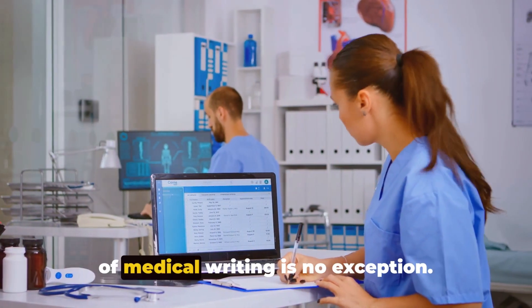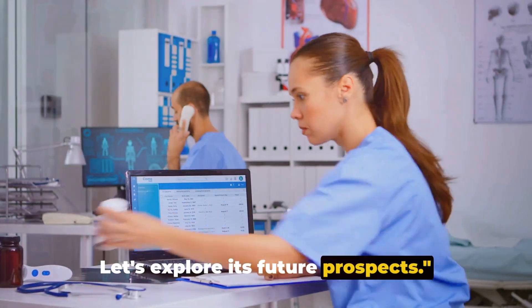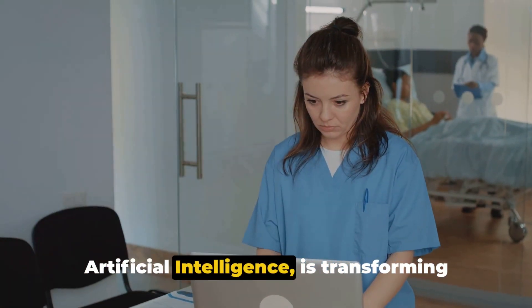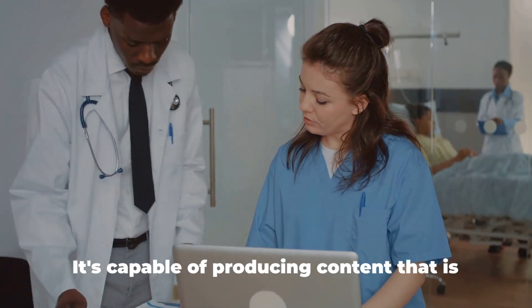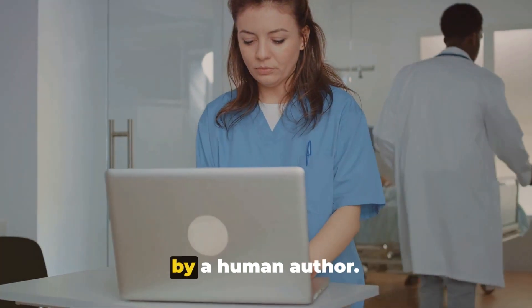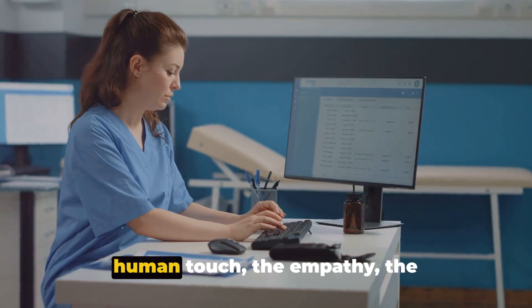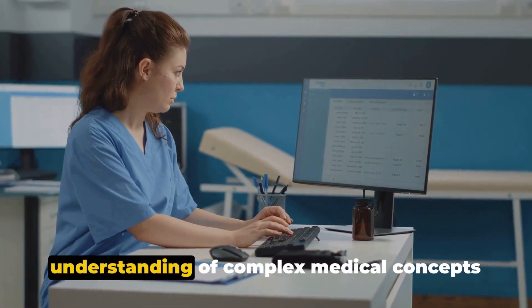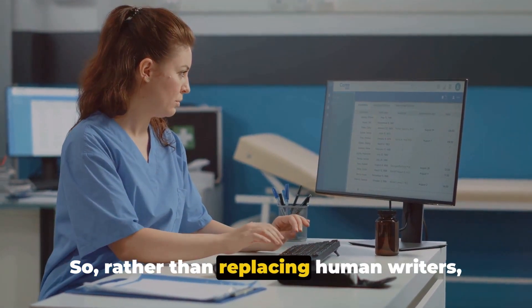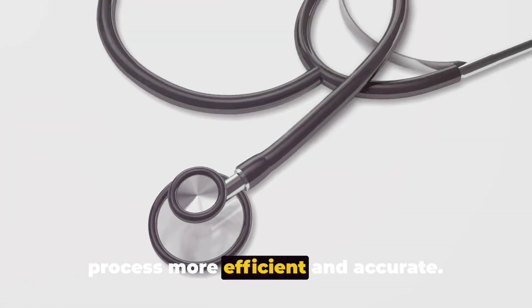In a rapidly evolving world, the field of medical writing is no exception. The advent of generative AI is transforming the landscape of medical writing — it's capable of producing content that is almost indistinguishable from that written by a human author. Yet the essence of medical writing — the human touch, the empathy, the understanding of complex medical concepts — remains irreplaceable. So rather than replacing human writers, AI is expected to support them, making the process more efficient and accurate.